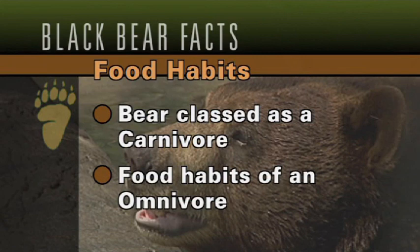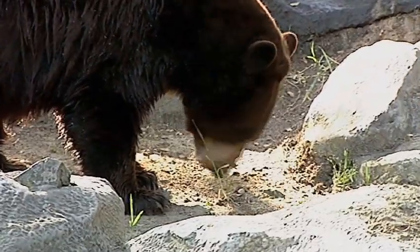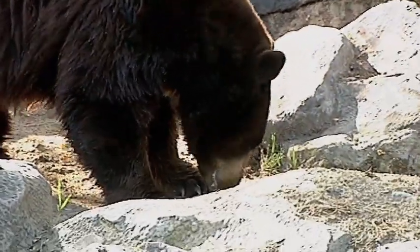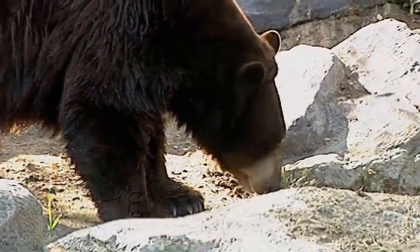Bears are classified as carnivores, but their food habits are more of what we call an omnivore — capable of eating and willing to eat almost anything. Bears and people have similar food habits. Wild bears, if they run across something that looks interesting, they'll consume it. We feed them a wide variety of fruits and vegetables, and we do offer them meat, fish, and chicken, but they're not huge meat eaters. They tend to like their veggies, fruit, and they love nuts. We also offer them high-quality dog chow, grubs, mealworms, and occasionally roadkill deer, which they do enjoy.